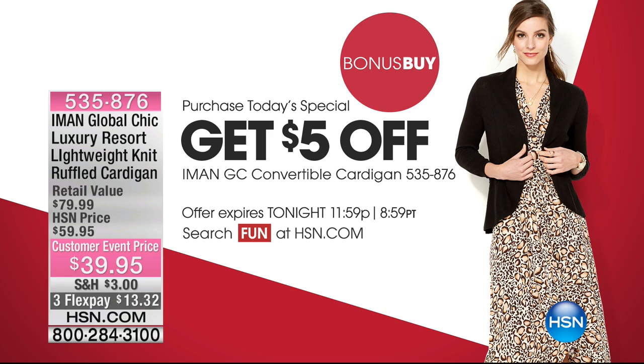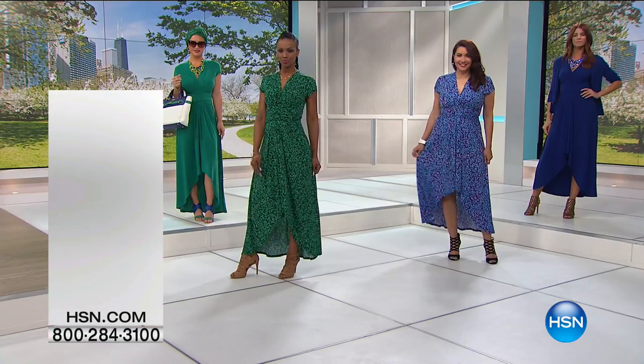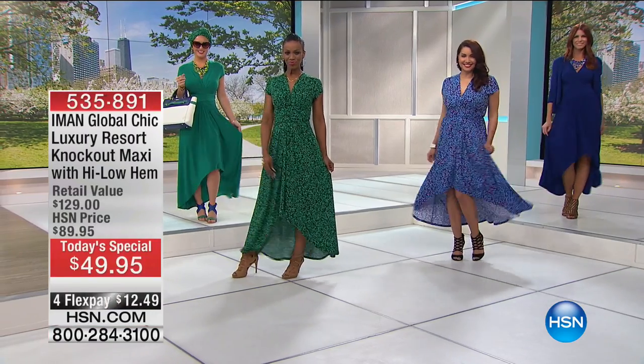The sweater is $34.95, also on three credit card payments, and it's available in black, white, green, navy, red, and magenta. The dress comes in two lengths: average is 56 inches and short is 54 inches.